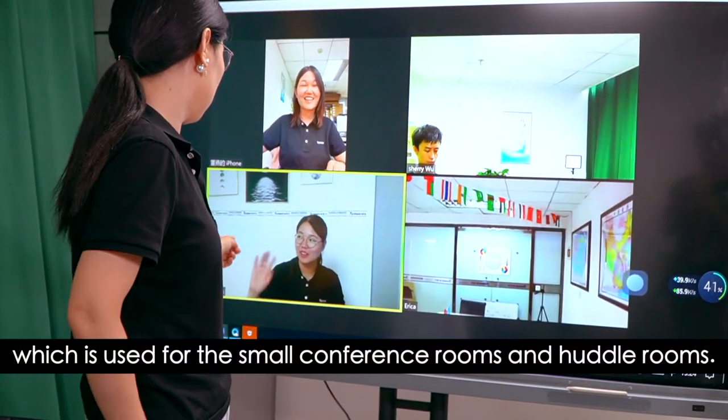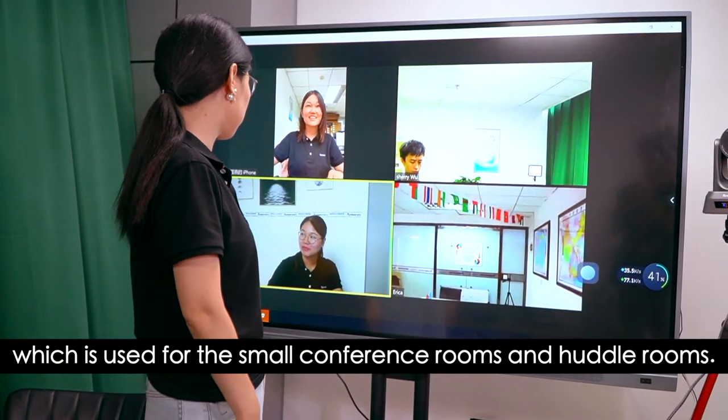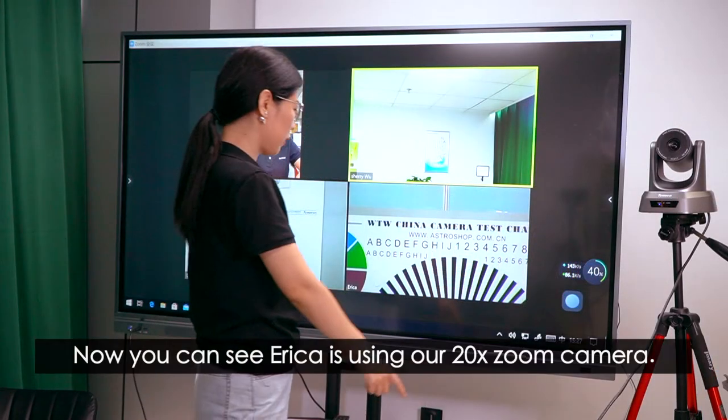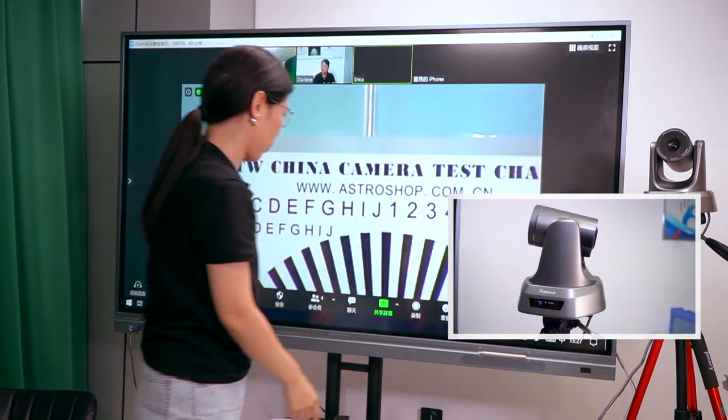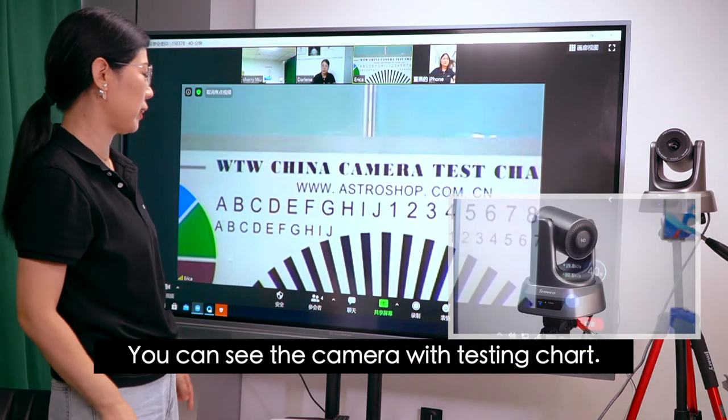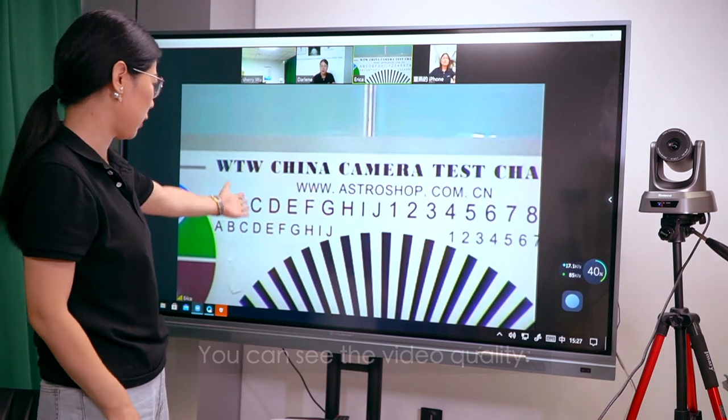which is used for small conference rooms and huddle rooms. Now you can see Erika is using our 20x zoom camera. You can see the camera with a testing chart. You can see the video quality.